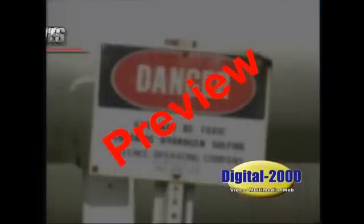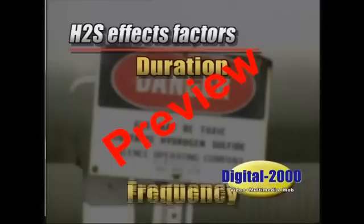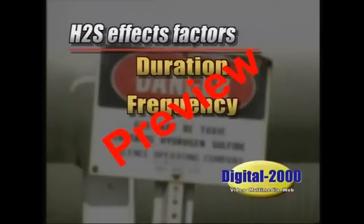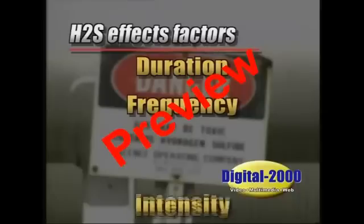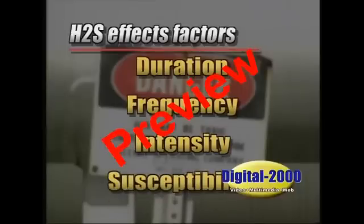The way H2S affects you depends on the following factors: duration, or the length of time the individual is exposed; frequency, how often the person is exposed; intensity, how high a concentration the individual was exposed to; and individual susceptibility, or the person's physiological makeup. Studies have shown that symptoms of H2S exposure vary considerably because of individual physiological makeup.